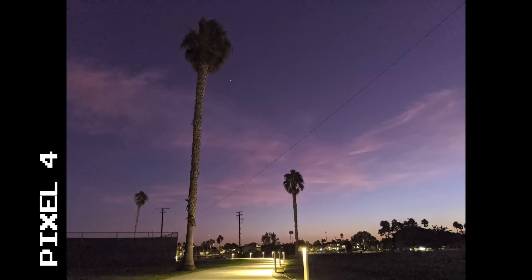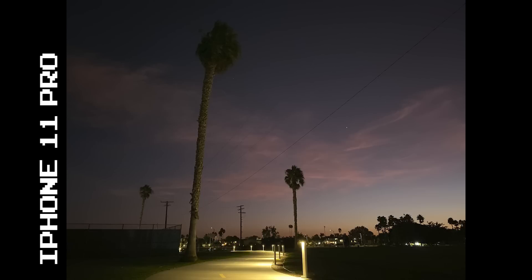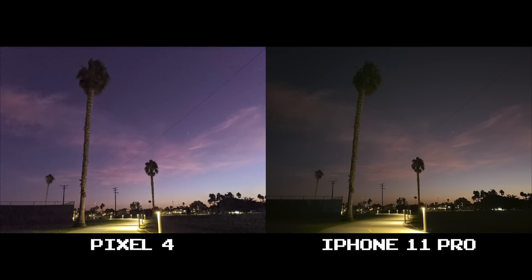Now, if you preferred the Pixel 4's last dusk shot, what about this one? Again, you have a much more colorful, brighter sky, but this time you're dealing with a ton of noise that comes along with it. You can also see how the lights in this walk path overexpose and ruin the shot. Look at how bright the light shines on the Pixel 4's walking path versus how well it's lit under the iPhone 11 Pro.